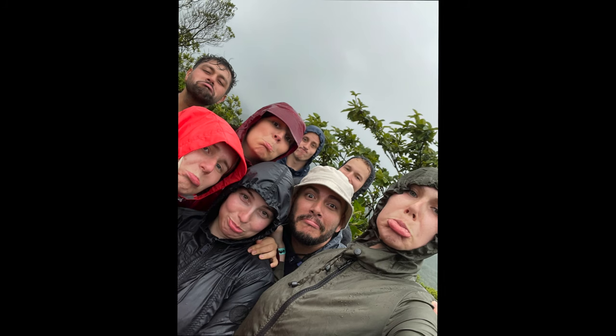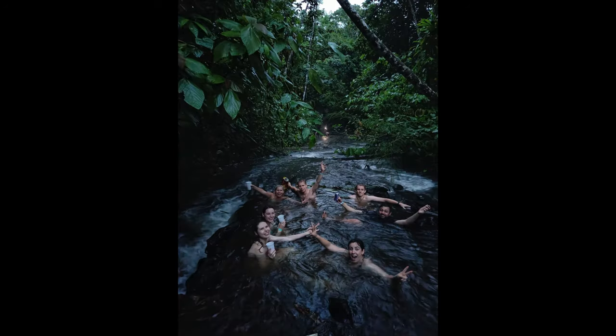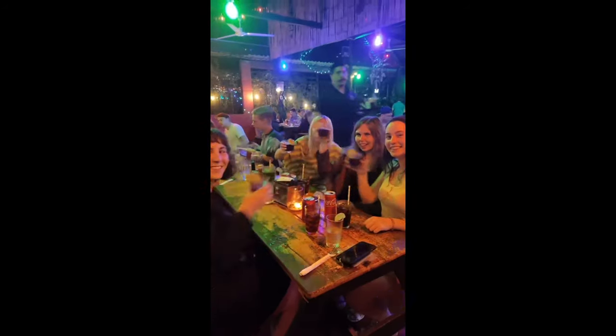After the waterfall, we later met up with the group for an optional hike in El Arenal National Park. Unfortunately it was raining and we saw literally nothing. Then we went to some natural hot springs, which was super nice, and had drinks and dinner later in town.